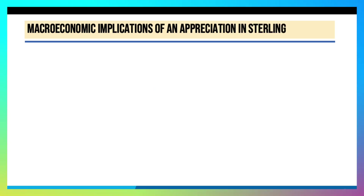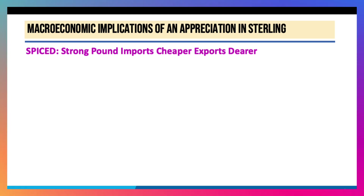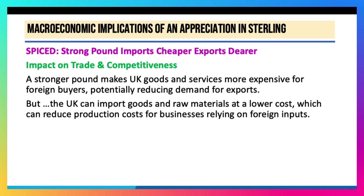So what are some of the main macro implications of this recent increase in sterling's value? Think about the acronym SPICED: strong pound, imports cheaper, exports dearer. A strong pound makes UK goods and services more expensive for overseas buyers, particularly things like tourism, potentially reducing demand for exports. On the other hand, the UK can now import goods and services, raw materials, and components at a lower price, especially those priced in dollars.